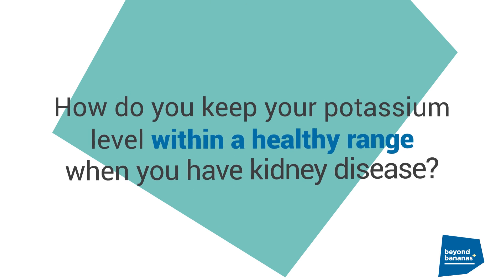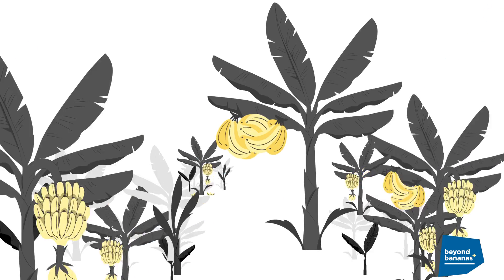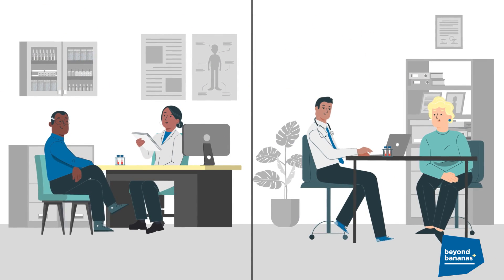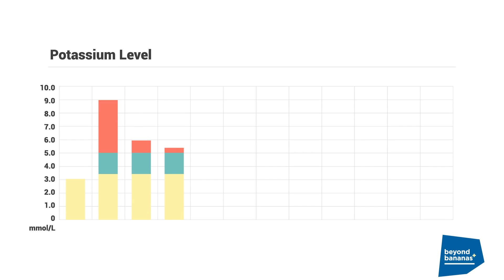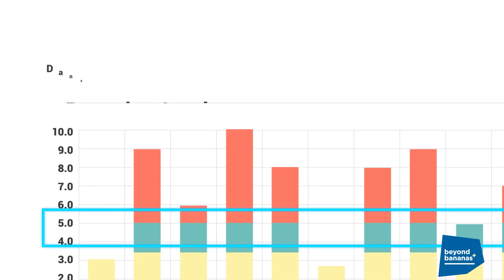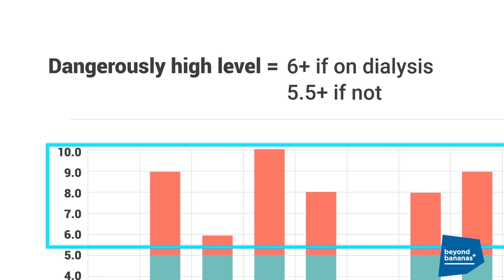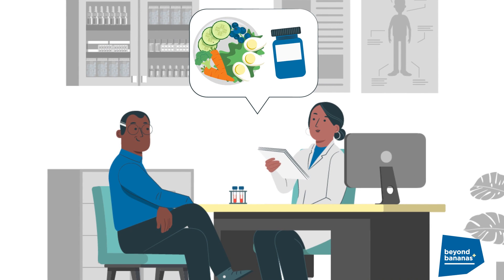So how do you keep your potassium level within a healthy range when you have kidney disease? Think beyond bananas. First, your doctor will do a blood test to check your potassium level. A healthy range for your potassium is between 3.5 and 5.0. If it gets to a dangerously high level — which would be 6 or higher if you're on dialysis, and 5.5 or higher if you're not — your doctor will recommend options to keep your potassium in balance.